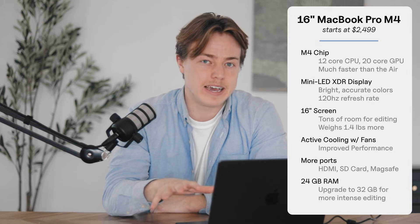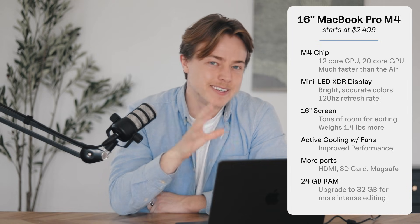It's got active cooling with fans, which means great performance without overheating or slowing down. There are also more ports: HDMI, an SD card slot, and MagSafe charging, so you don't have to carry around dongles and cables. The base model has 16 gigabytes of RAM, which is good for 4K editing, but if you're doing a lot of heavy work I'd recommend upgrading to 32 gigs — it'll cost more but pay off over the long run. In summary, this is a great bet for most editors who need serious power but don't want to spend $3,000 or more. If you're using Final Cut Pro, DaVinci, or Premiere, it'll handle most projects easily.